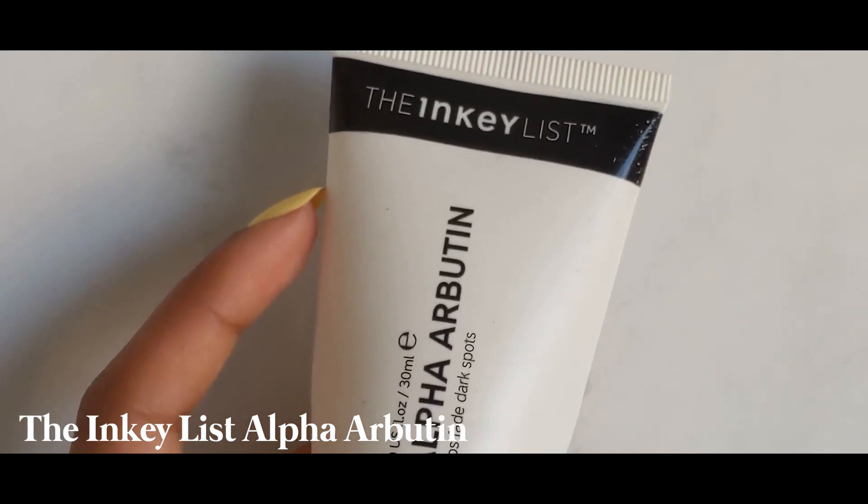And then what I do is use this — The Inkey List Alpha Arbutin. This helps to fade dark spots. So when I get pimples, spots, zits, whatever you want to call them, I usually get darkness — it'll leave like a dark brown scar. Hyperpigmentation. That is one of the things I want to target with my skincare routine, and this product is so good for that. It's specifically designed to target dark spots and help fade them. I've been using it since around October of last year and I can't believe how quickly it speeds up the fading of the dark spots. Depending on the day, I might put this all over my face or just spot-treat the areas I want to fade. I use Alpha Arbutin every single evening.